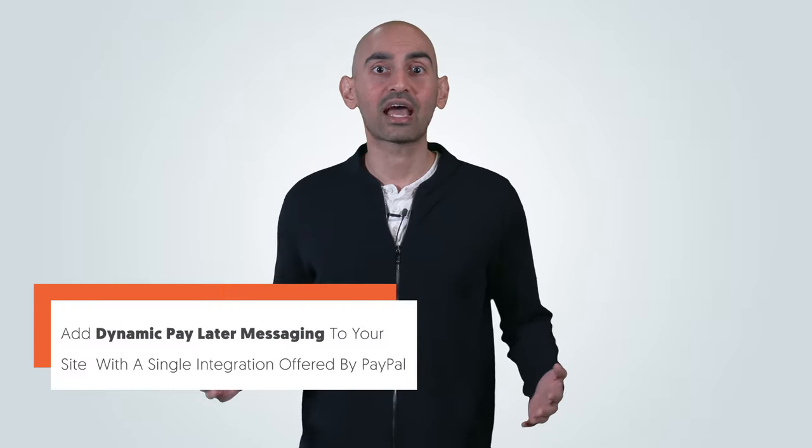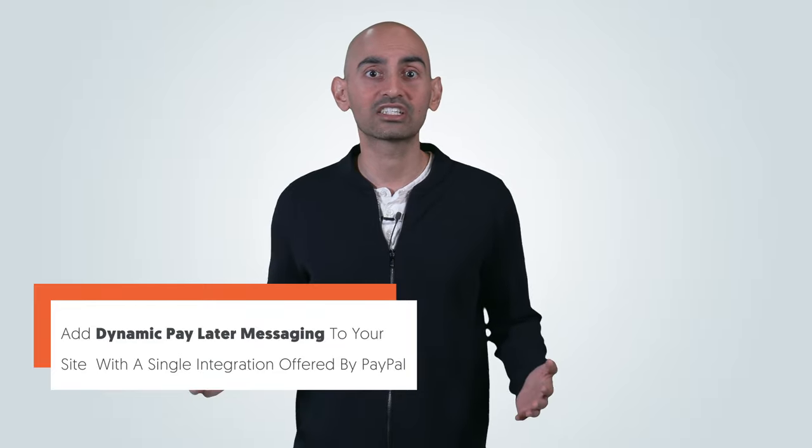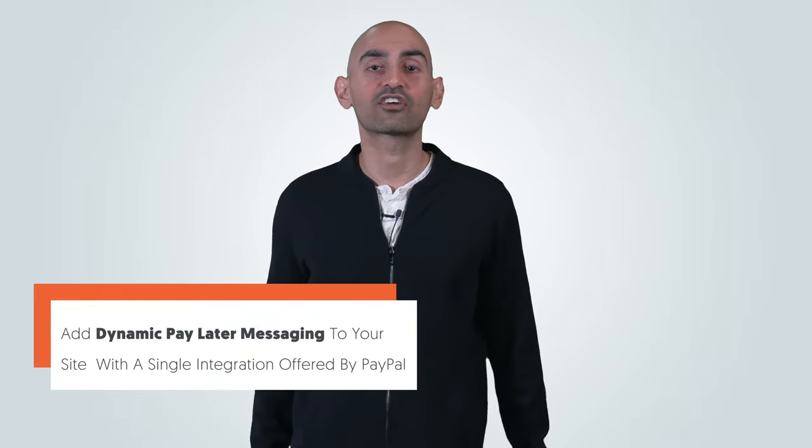If you're worried about technical implementation of PayIn4 messaging on your website, you can add the dynamic pay later messaging to your site with a single integration offered by PayPal. This dynamic messaging will display the most relevant pay later offer to your customers. These metrics should be compared between customers who use PayIn4 against people who bought using other payment methods.